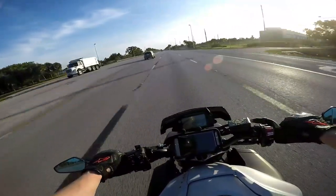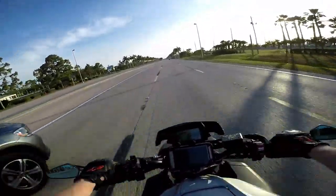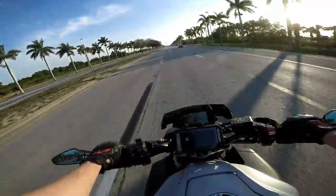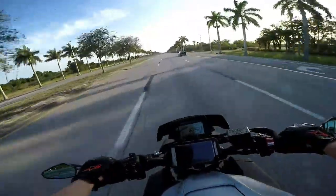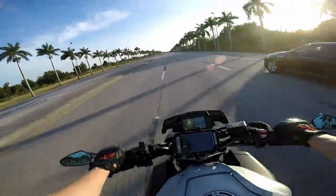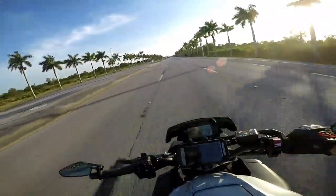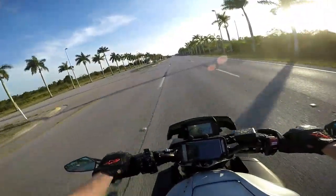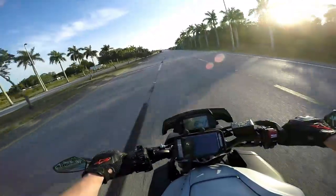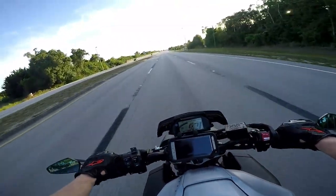This is basically an R1. It doesn't have the top speed, it doesn't have the RPM, the titanium valves, things like that in the engine, but for the most part it is the R1. It's got the R1 sound. My last R1 was the 2018 all-black one, and it screams just like this one.